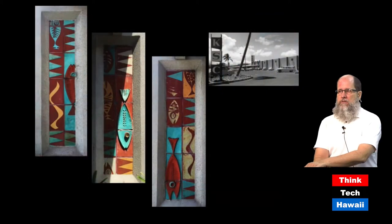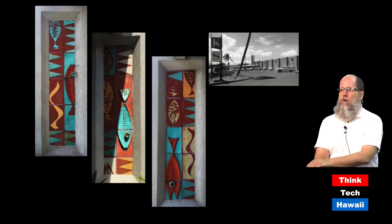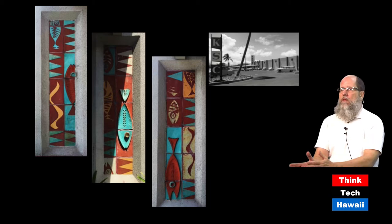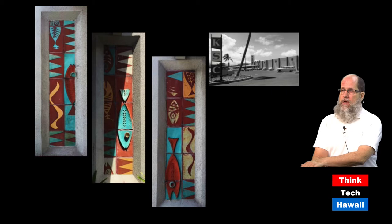Next is the Kailua Shopping Center, constructed in the early to middle 1950s. Though altered like most commercial buildings, it retains three ceramic panels on the pillars of the first portion, still standing today. The Times Supermarket portion also has ceramic panels. Fish motifs were very popular in the 1950s because fish were easily abstracted and suited to this type of commercial art.